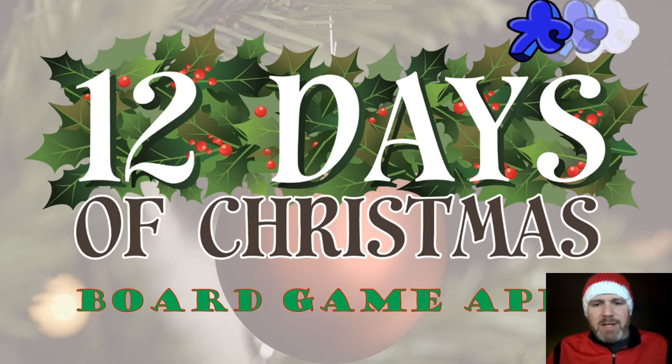Welcome back to the Meeple Marathon and my 12 days of Christmas. Today I'm going to be giving you my top 12 board game apps. These are apps you can play on — generally I play on my iPad. Some of these work really well on your phone as well. Most of these are available on both Google and the iOS store, and a lot of them are available on Steam if you want to play on PC. These are digital implementations of board games.